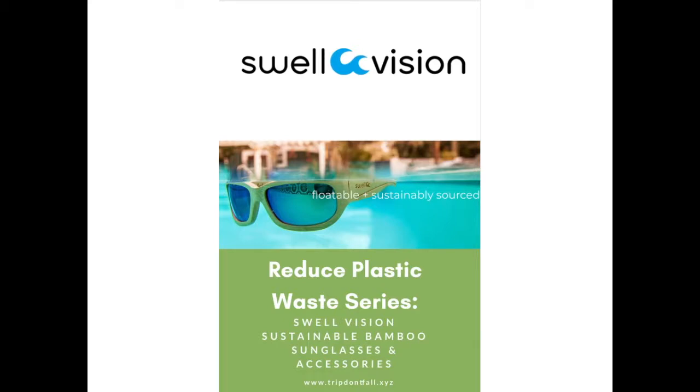Hi everyone and welcome back. Thank you for liking, commenting, and subscribing. This video is part of the Reduce Plastic Waste series featuring SwellVision sustainable bamboo sunglasses and accessories.